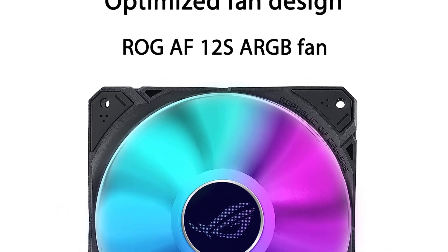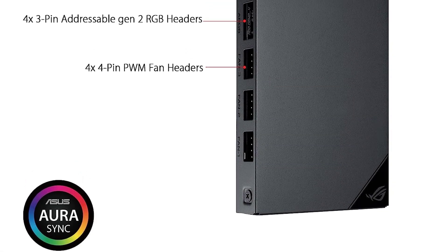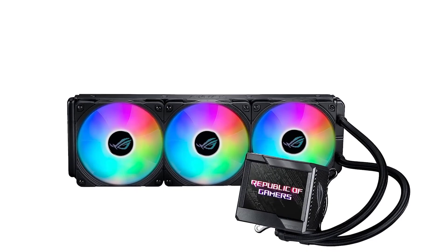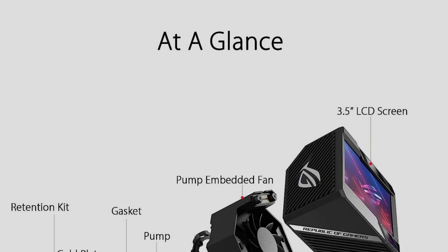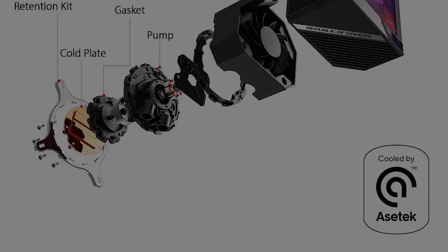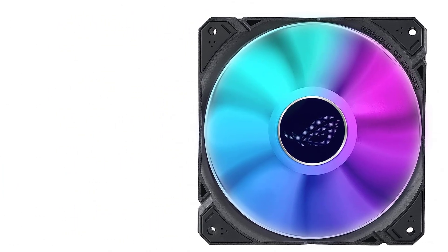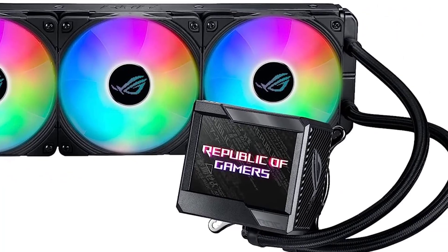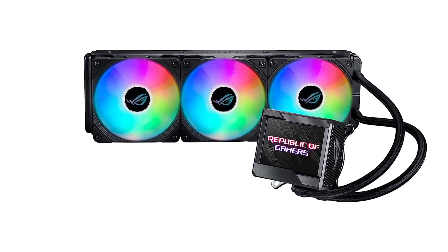While it abandons the more silent Noctua fans from its last iteration in favor of ARGB ASUS-themed fans, the Ryujin 2's ARGB variant is no slouch when it comes to performance. It can keep some of the beefiest processors available well under their optimal temperature limits. Running a fully maxed-out 13900K in the 70-80 degrees range is no mean feat, and the Ryujin 2 delivers on this front. It was paired with Thermal Grizzly Kryonaut Extreme and the Thermal Grizzly 12th Gen Contact Frame.